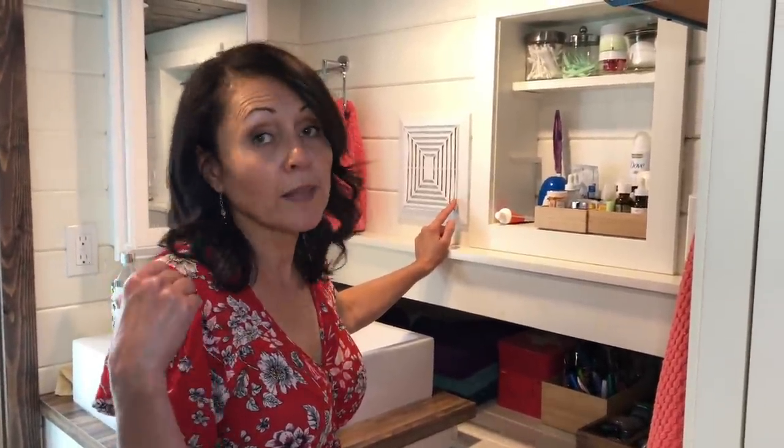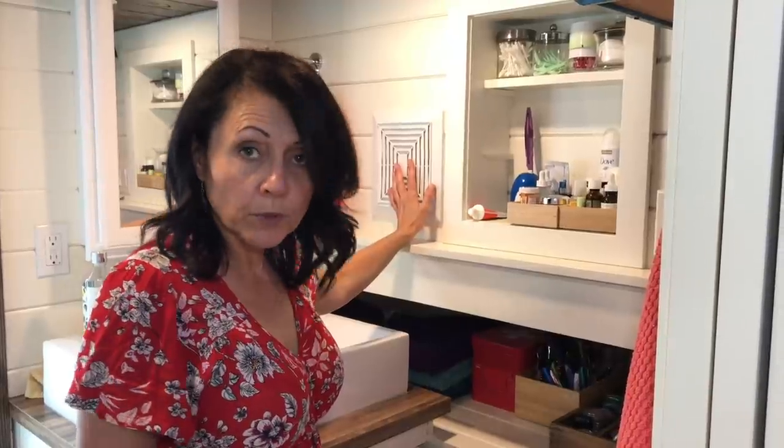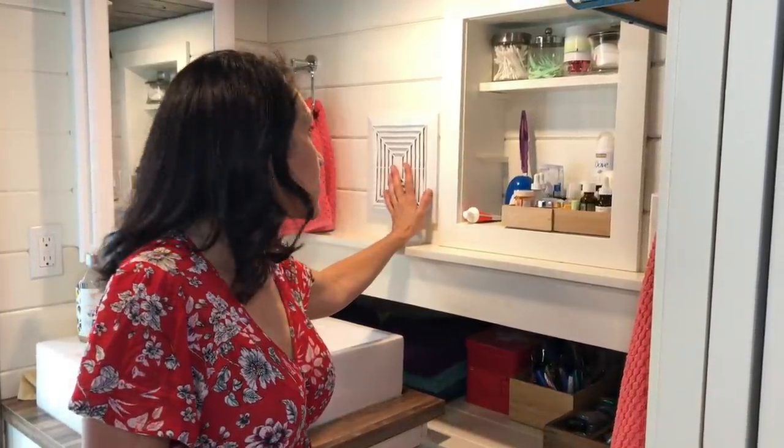Having a fan in your bathroom is another really important thing, because in the winter you don't want that window open when you come out of the shower. This really is a non-negotiable when you're putting a bathroom in your tiny house.